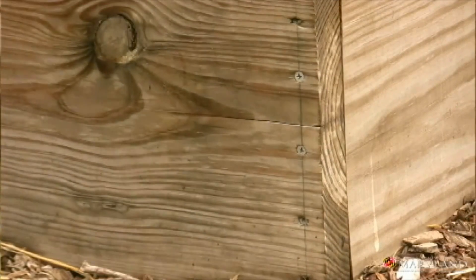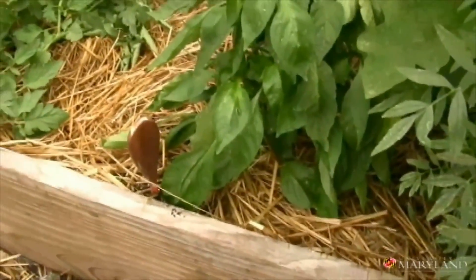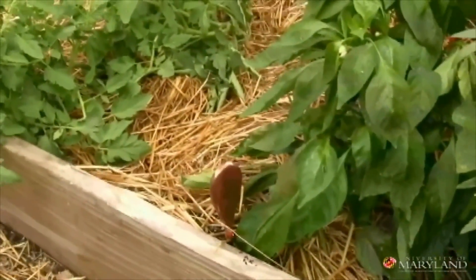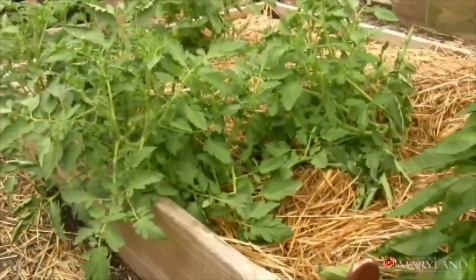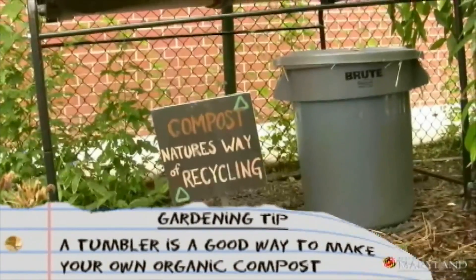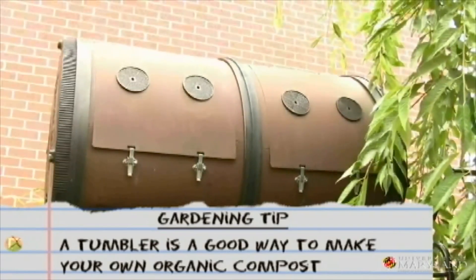If you make walkways between your beds, can you just throw that soil from the walkways into the raised bed to help fill it up? Yeah, absolutely. Because that is the one thing with raised beds — it does become an expense getting the soil in there. Anything that you can do to just constantly be adding organic matter is helpful, because it will settle and obviously you want to be replenishing the nutrients as well.